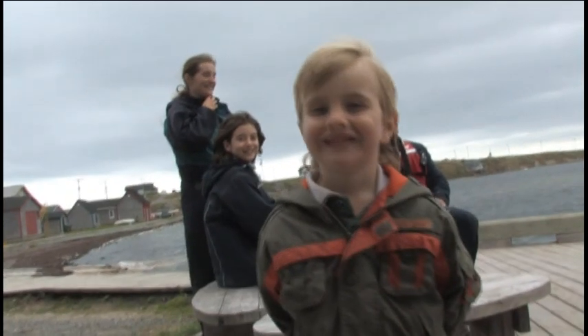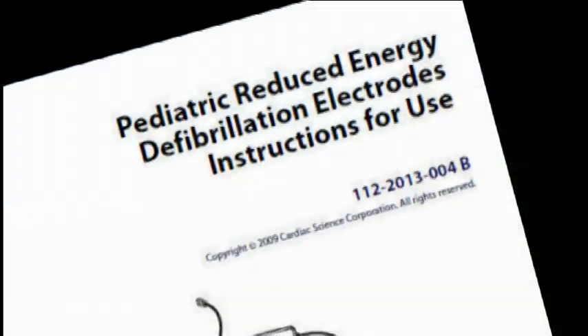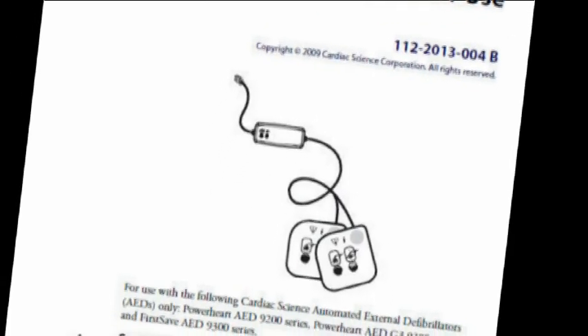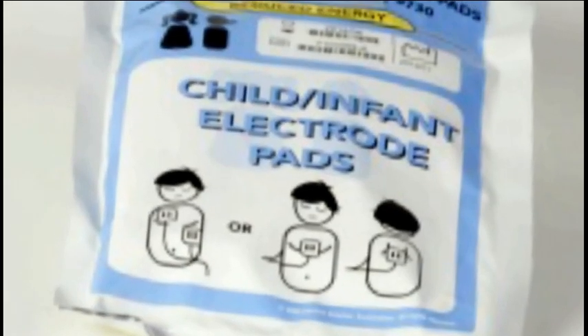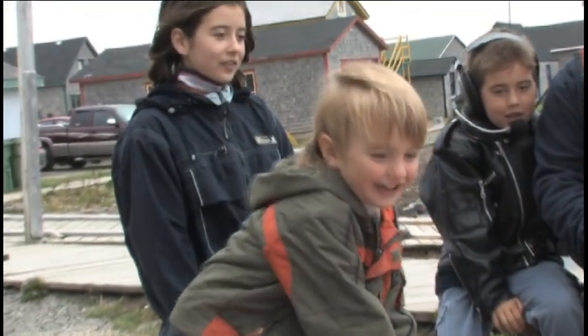If the victim is a child under 8 years old or weighing under 55 pounds or 25 kilograms, use the pad labeled pediatric attenuated electrode pads. However, treatment should not be delayed in order to determine a victim's exact weight or age.